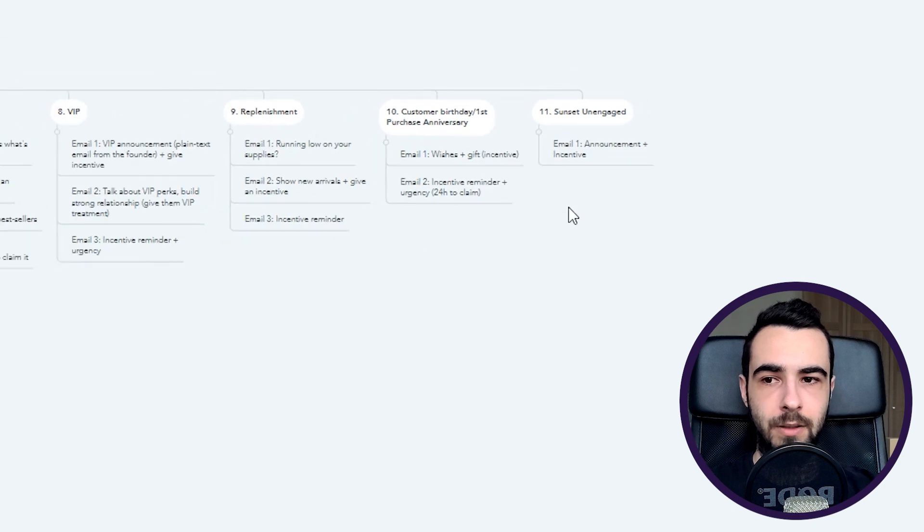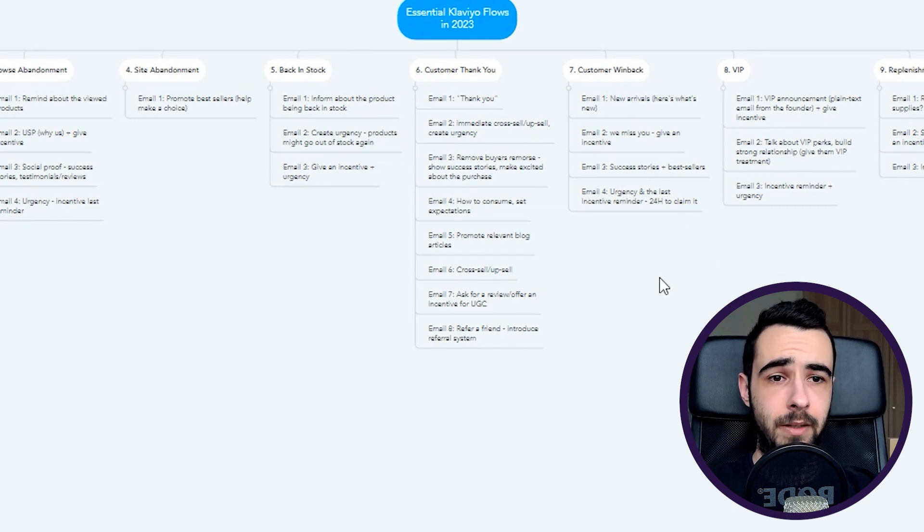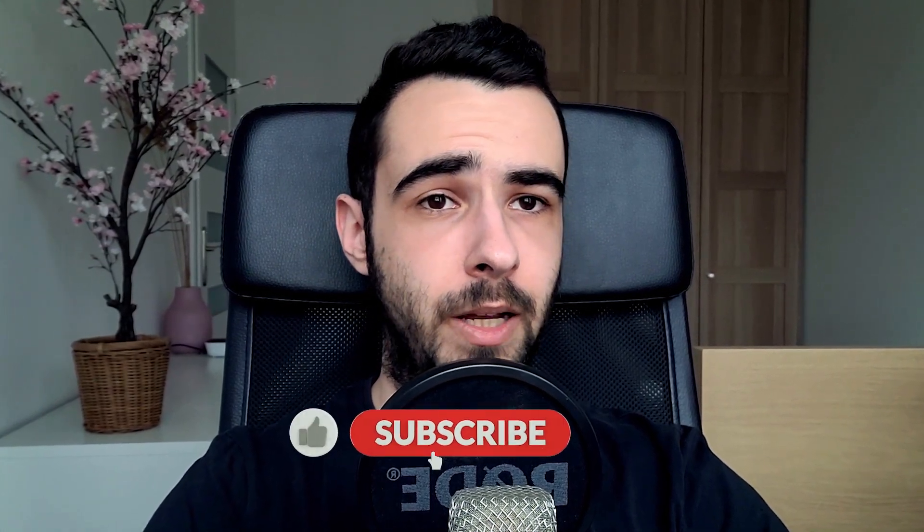Those are all the flows you need. I'll leave a mind map below this video so you can download it and reference it anytime. For email alone, this is literally everything you need to do to generate 30 to 50 percent of your revenue from Klaviyo every single month. I use this structure across all my clients — over 30 of them — and on average they see about 40% coming from Klaviyo each month. If it's not working, the issue is likely your copy or design. Leave any questions in the comments below, and thanks for watching!